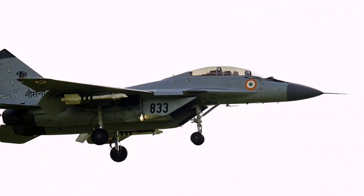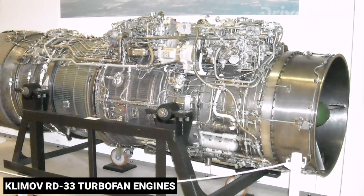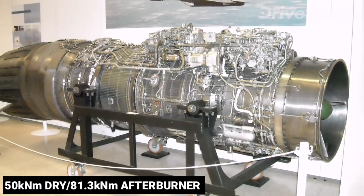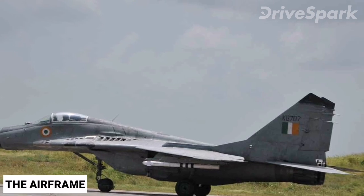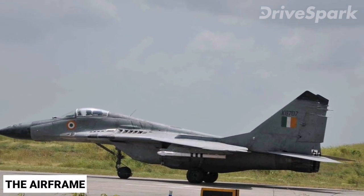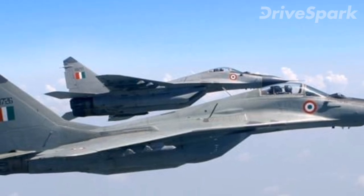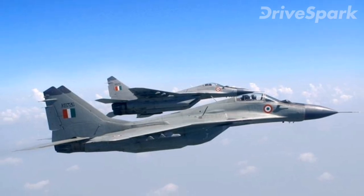The MiG-29 has two widely spaced Klimov RD-33 turbofan engines, with each engine producing 50 kN dry and 81.3 kN in afterburner. The airframe consists primarily of aluminium with some composite materials and is stressed for up to 9g manoeuvres. The space between the engines helps generate lift, reducing effective wing loading and improving manoeuvrability.